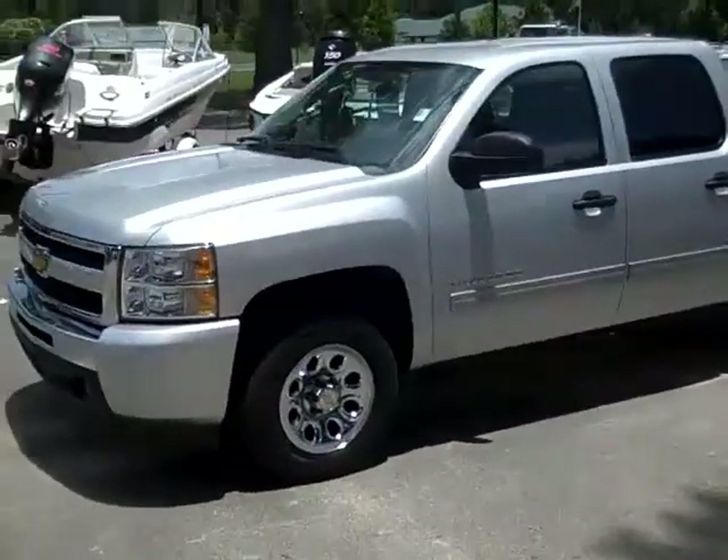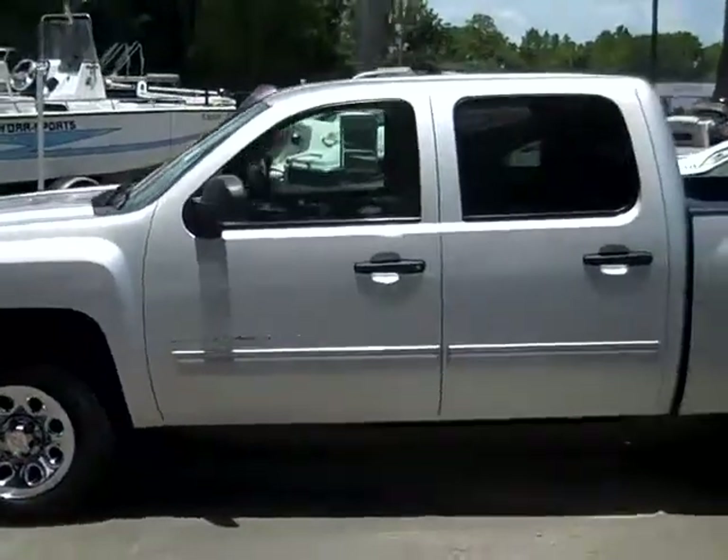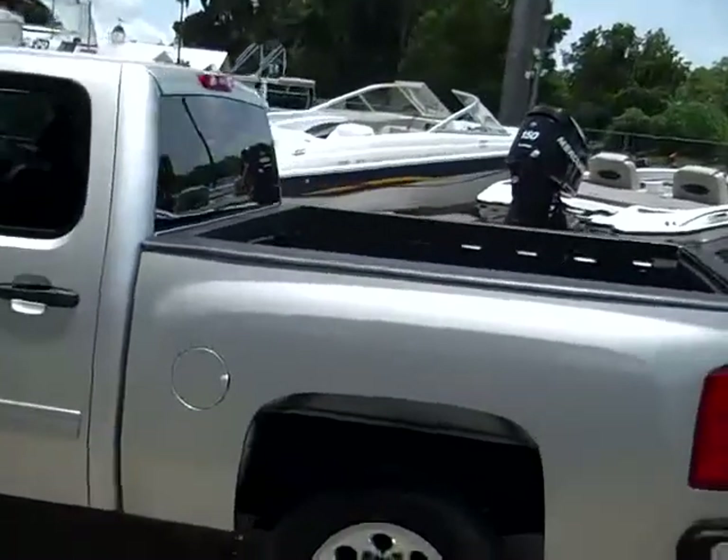I'm just going to show you some stuff here. We have alloy wheels, tinted windows, and a pre-installed bed liner.